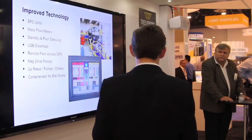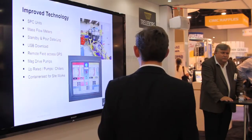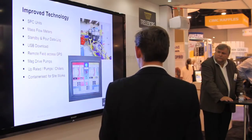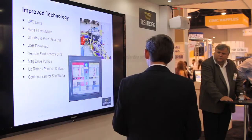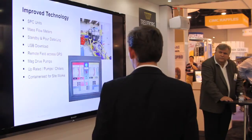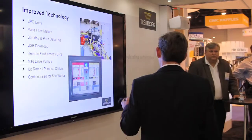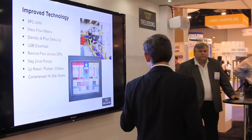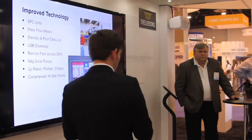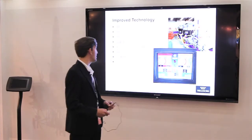We now have a procedure in place where you can in real time record the data and use this to provide a record for each individual moulding. We can capture mass flow, heat, temperature, densities, and flow rates for every individual moulding. This can all be kept for traceability later on.